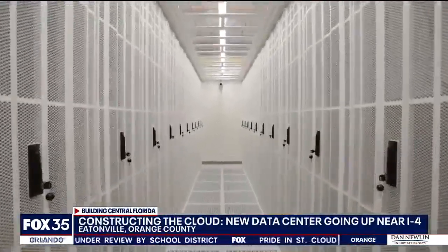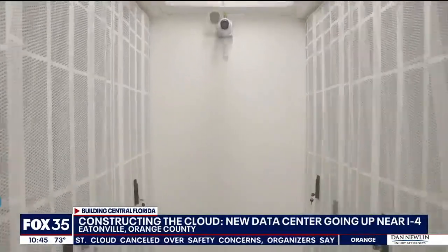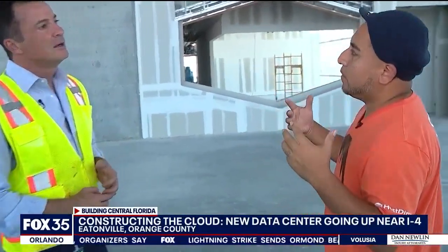When people say "the cloud," most of us think of some obscure place in the sky where our data and our websites are being kept. But it's actually in a place just like this, where data will be stored locally, bringing us faster speeds. For example, if you use YouTube, the whole vision is that Google eventually will be able to store some of that data to be localized.